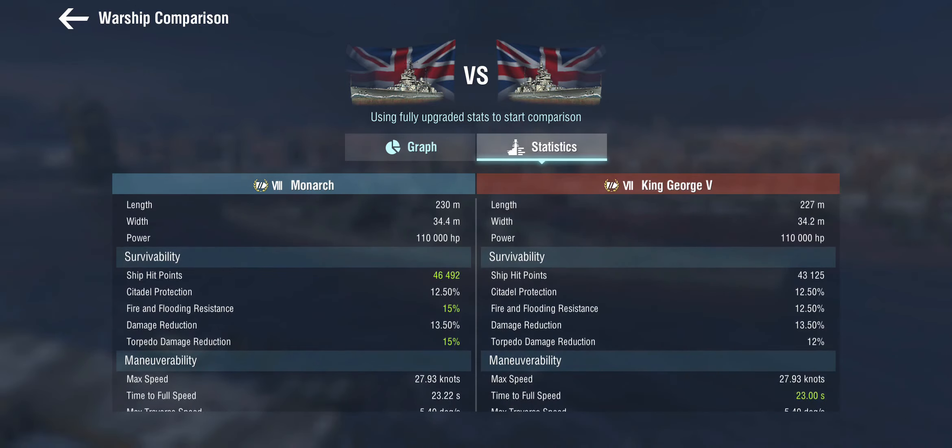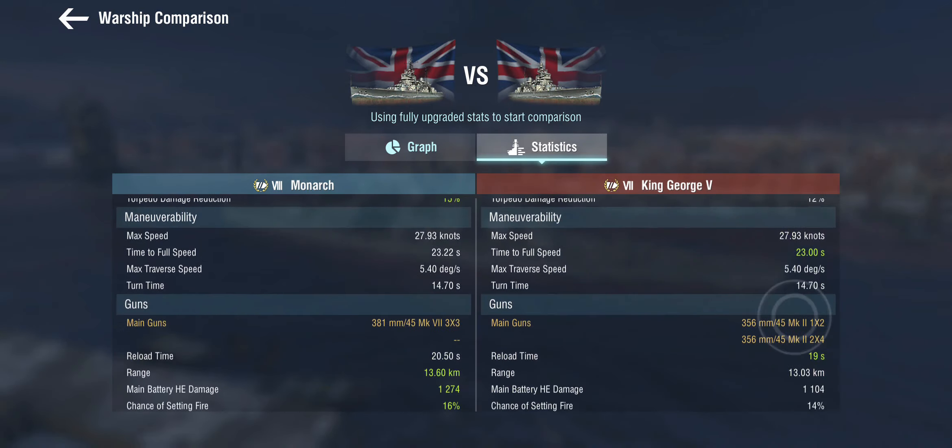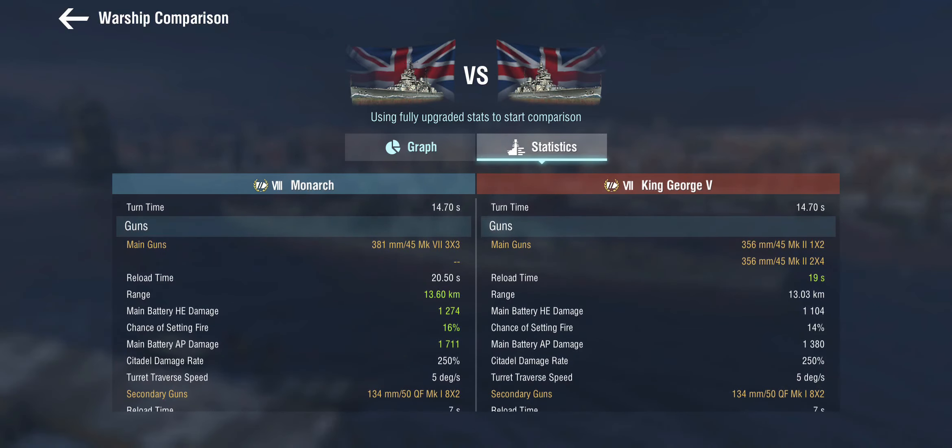Other than that it's pretty much the same hull, which means that the Monarch at tier 8 is very much not a battleship — it's a battlecruiser. The armor is very sketchy at this tier: 12-13% citadel and 13% damage reduction with a relatively low hit point pool. Maneuverability is roughly the same, but the guns are different — larger caliber, slower reload, and you only get 9 guns instead of 10 on the King George.